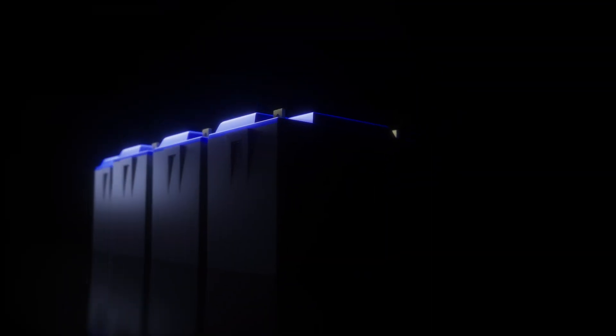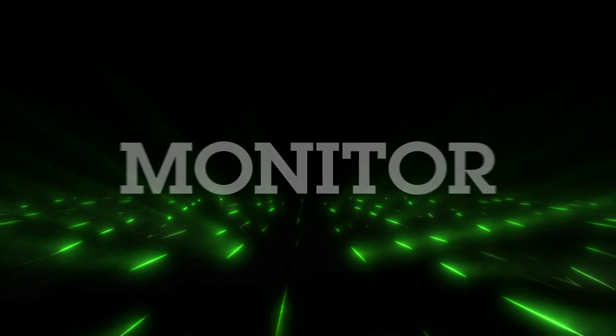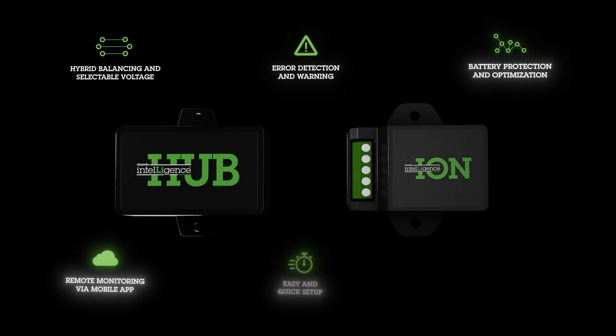Whether it's a single battery or large 48-volt power system, Battle Born batteries with Dragonfly Intelligence ensures you have the highest quality and smartest power solution on the market. And with an expanding line of accessories, the capabilities are limitless.